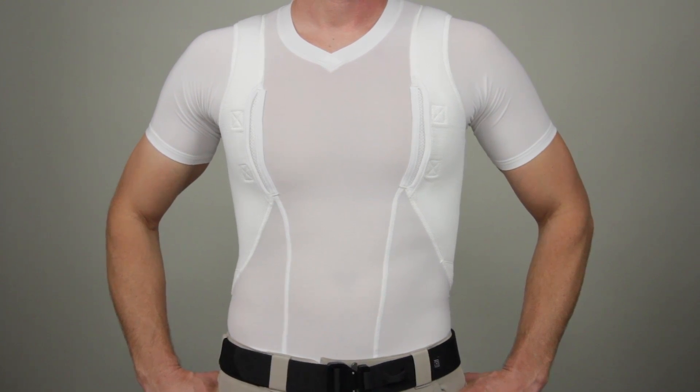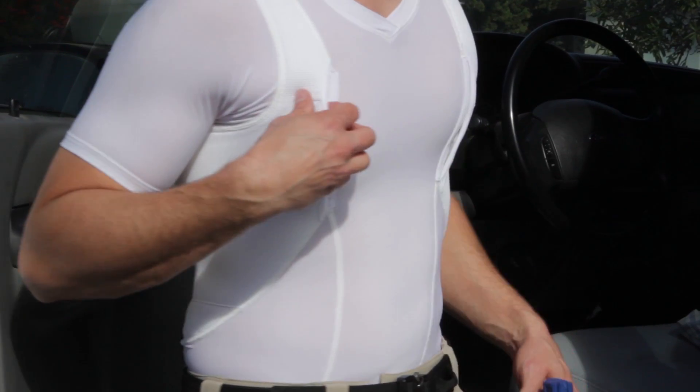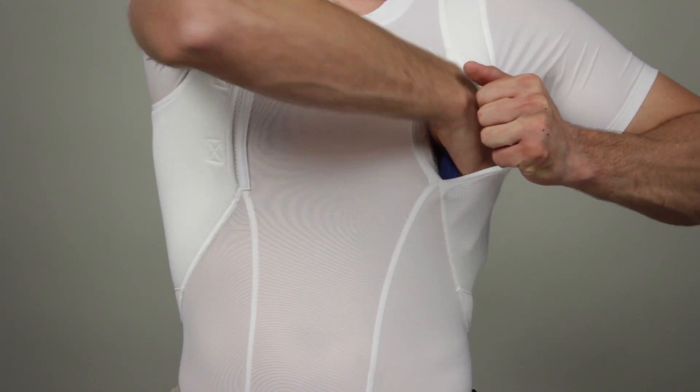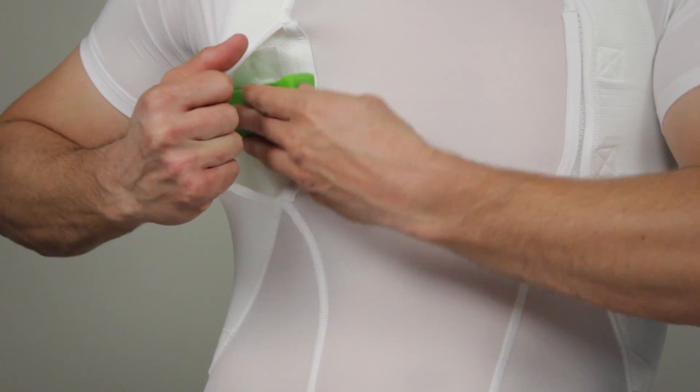The men's V-neck holster shirt is designed to provide a quick, easy, and covert solution for concealed carry wear in casual or off-duty environments. Our fabric pockets under each arm provide plenty of space for a compact handgun, extra magazines, or speed loaders.